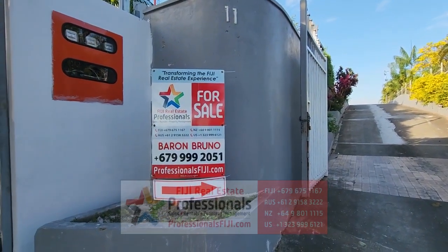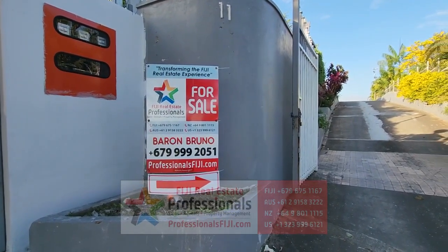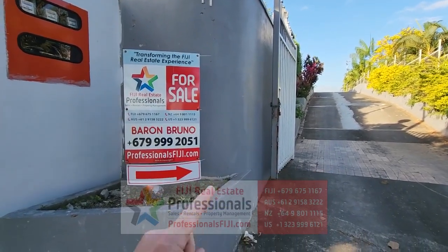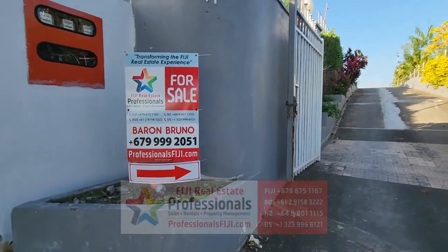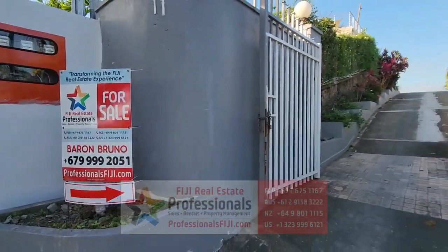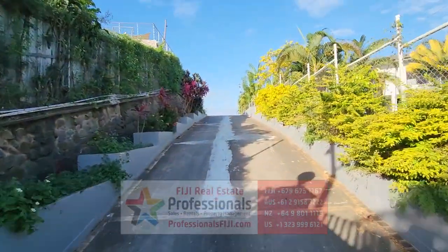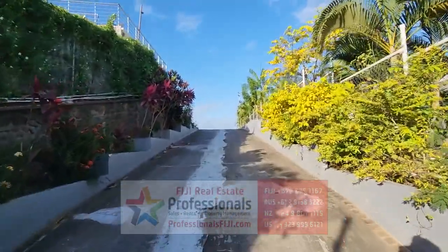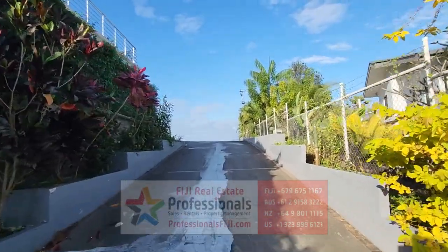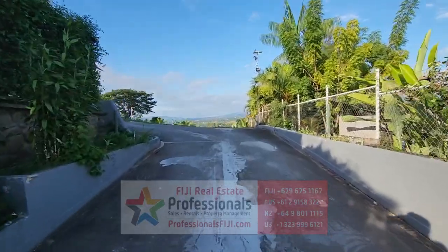Bula Vinaka from Fiji! We're in Sugar City, Lautoka — the port city and largest city in the western division of the main island of Viti Levu. There's an arrow telling us to go this way, and that's the number one real estate agency in Fiji. They've got something for sale here with a nice gated driveway. Let's go take a look — come with me! We're in Lautoka, South Pacific, Fiji Islands, with some of the best snorkeling, scuba diving, fishing, beach activities, and epic views.